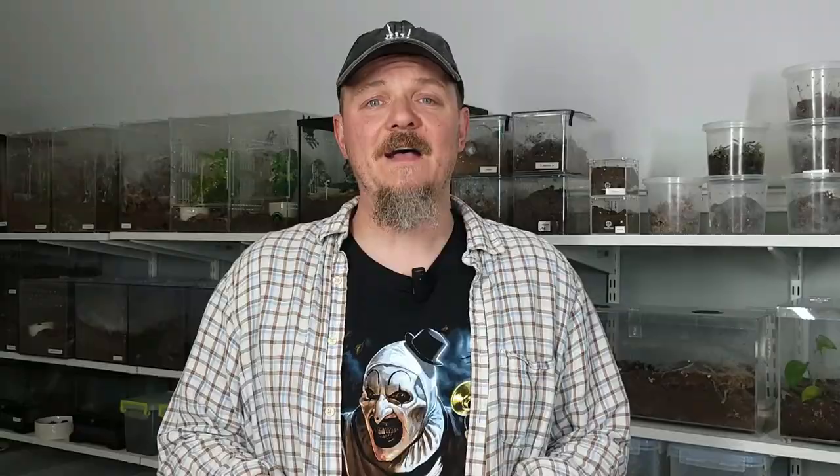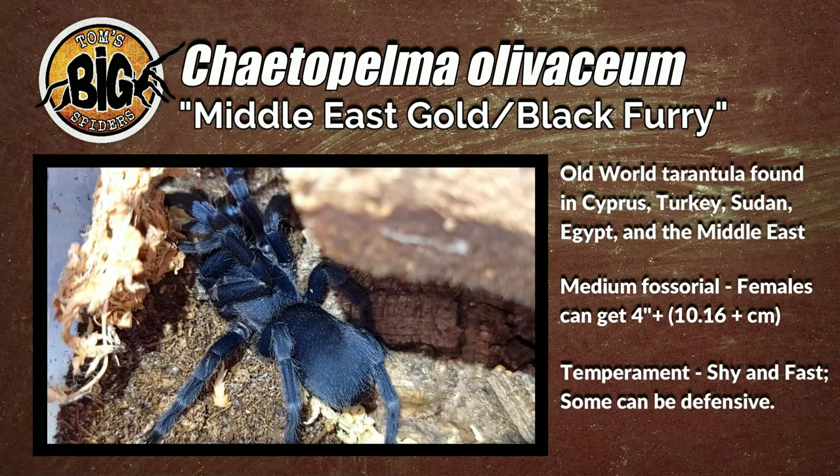These are ones I found years ago by watching the channel World of Spiders — saw some footage of them and knew I needed to have them. They're also the only European tarantula out there, because they're found on the island of Cyprus, which I think makes them extra cool. Chaetopelma olivaceum is an old world species from Cyprus, Turkey, Sudan, Egypt, and the Middle East.